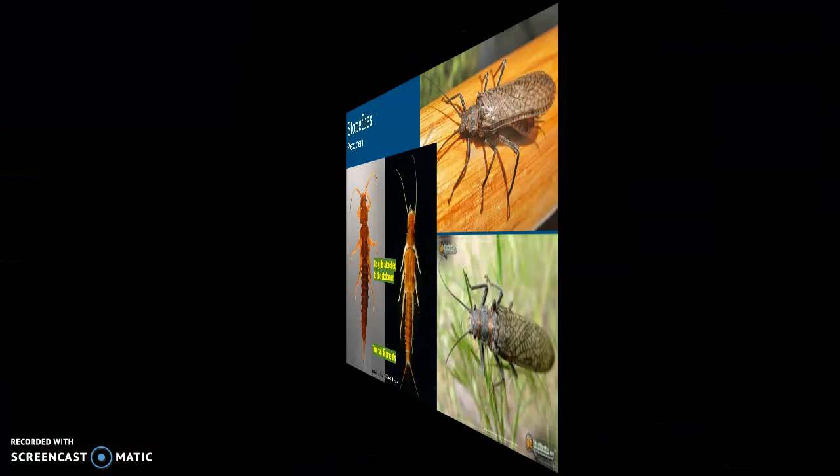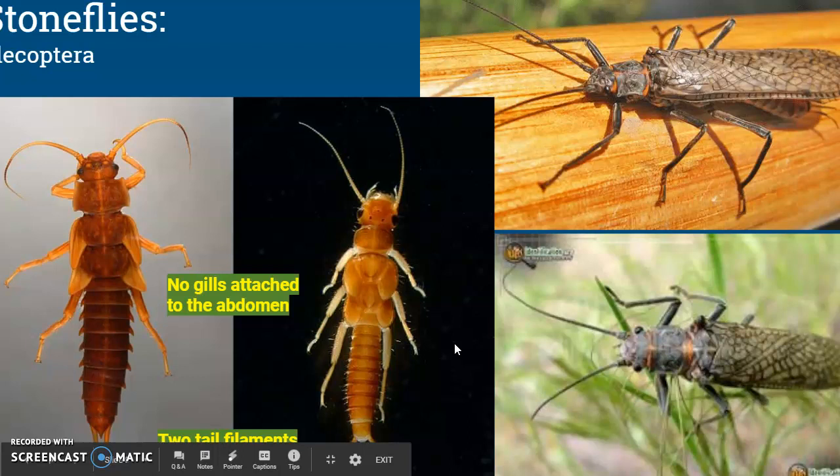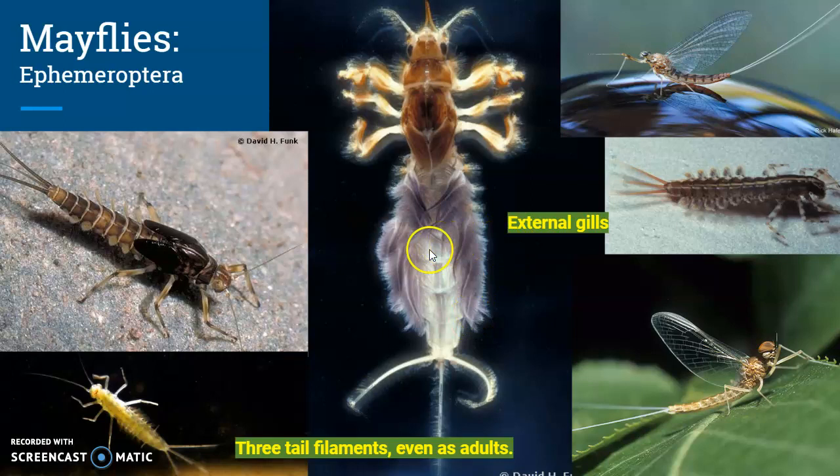Stoneflies and mayflies are pretty similar, but the difference is that stoneflies have two tail filaments at the end of their abdomen and mayflies have three. Mayflies have external gills, as opposed to no external gills like stoneflies.